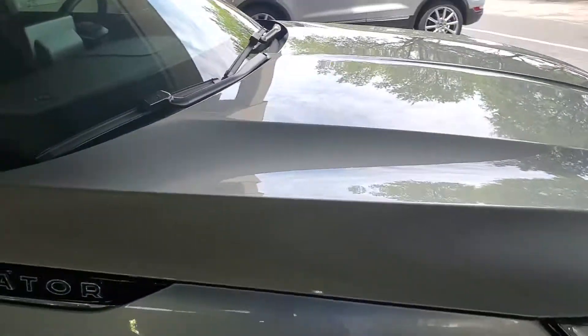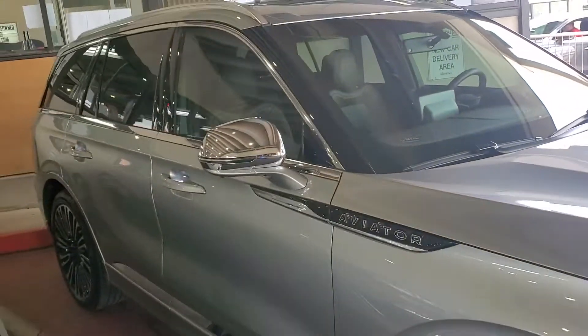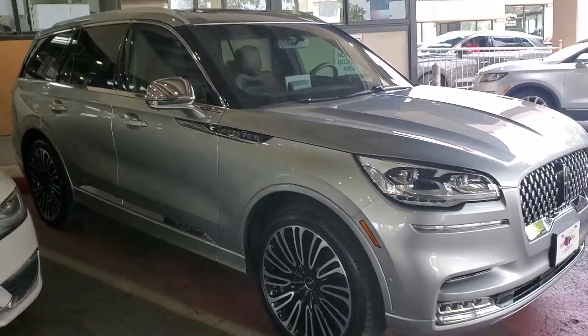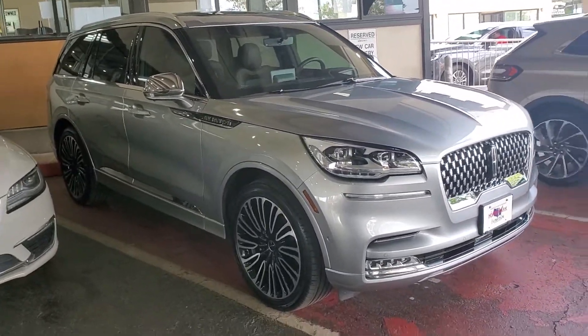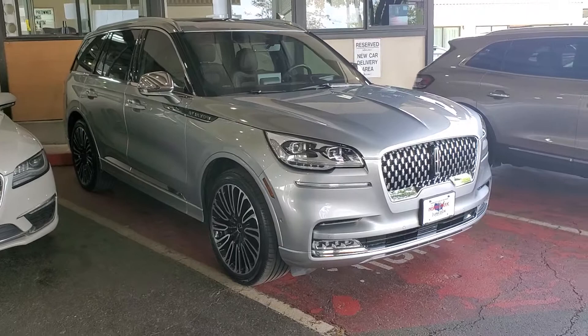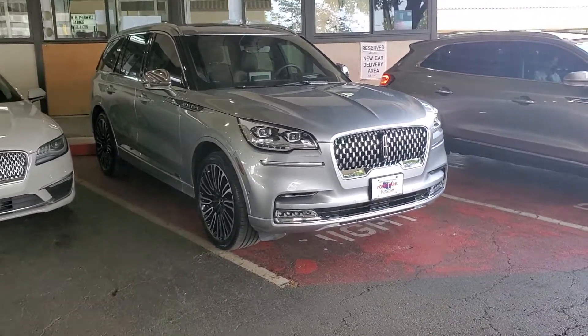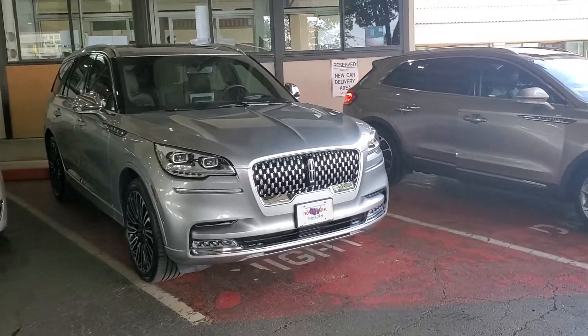What we'll do is get you here, get you all signed up on the car, get it all delivered, paired up, and get all your settings set. Download the Lincoln Way app, and then when that part comes in, we'll come pick up your Aviator, change out that part, and drop it back off after we have it done.